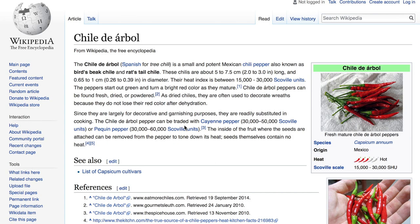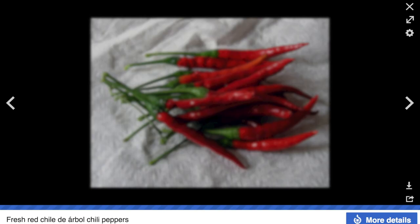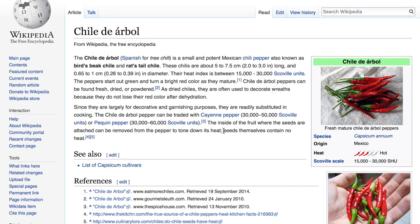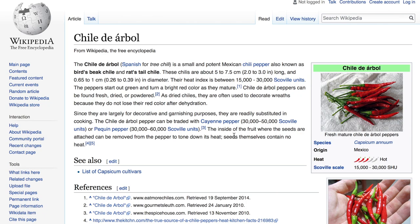The Chili de Arbol is a small and potent Mexican chili pepper, also known as bird's beak chili and rat tail chili. The heat index is between 15,000 and 30,000 Scoville units. It starts out green and turns bright red as it matures. These are highly used in a lot of traditional Mexican salsas and hot sauces. It's described as a good substitute for the cayenne or the pequin pepper. Feel free to vote for it if you'd like to grow that one.